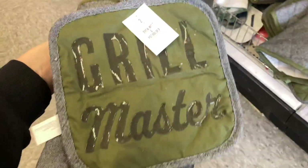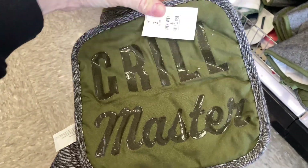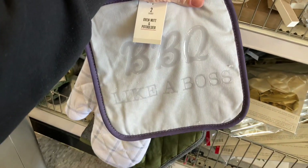They also had this grilling hot pad and oven mitt that I think are really neat, and then they had this one as well for barbecuing.